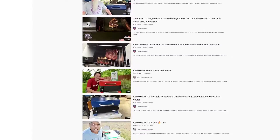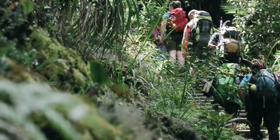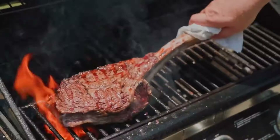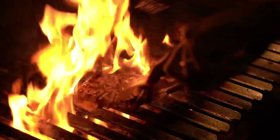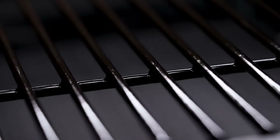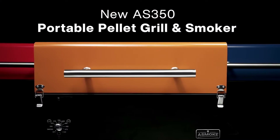We've done it before and are upping the game once again. Our grillers enjoy modern efficiency, but also insist on true natural smoky flavors. This year, we're introducing the new AS350 portable Applewood pellet grill and smoker.